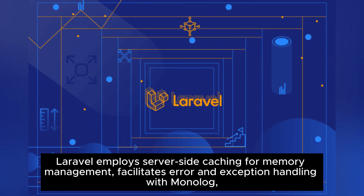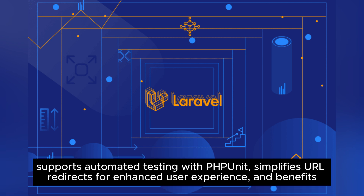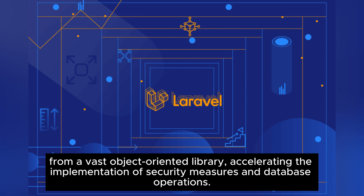Laravel employs server-side caching for memory management, facilitates error and exception handling with Monolog, supports automated testing with PHPUnit, simplifies URL redirects for enhanced user experience, and benefits from a vast object-oriented library, accelerating the implementation of security measures and database operations.